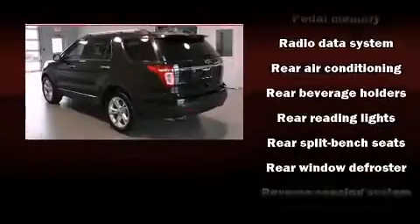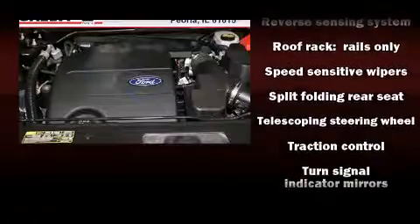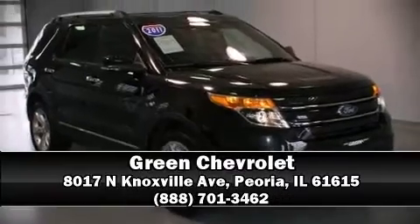Airbag, head curtain airbags, and four-wheel disc brakes with ABS. Our experienced sales staff is eager to share its knowledge and enthusiasm with you — we are here to help you.